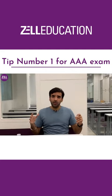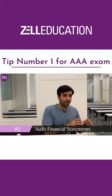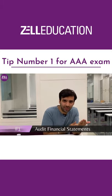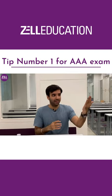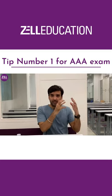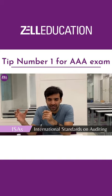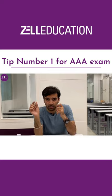Tip number one. The audit paper expects you to audit financial statements. You need to know all the international accounting standards and the IFRSs inside out, so that when there are mistakes in the audit paper you can actually correct them. Simultaneously, you also need to know the international standards on auditing — the ISAs — with their entire title as well as the standard number.